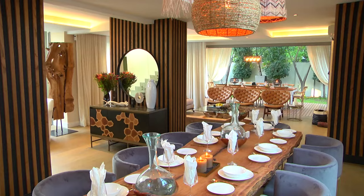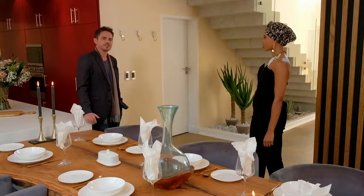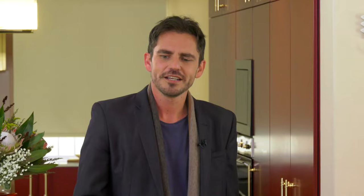Can you talk us through the navigation of this downstairs area? It's not a big house, it's still in a security complex in Joburg — your typical type of home.